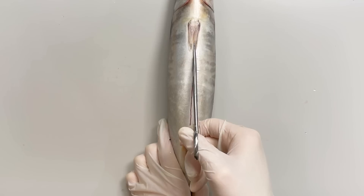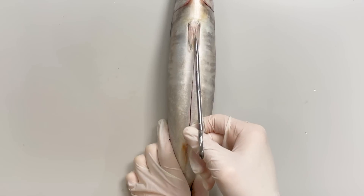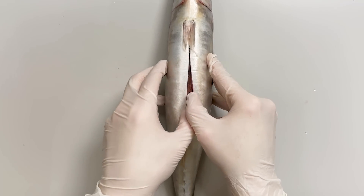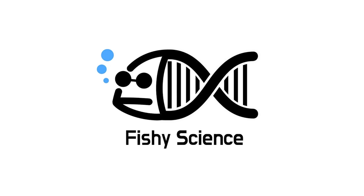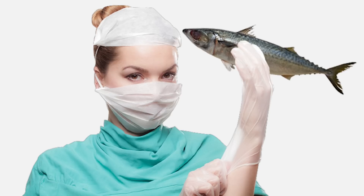Cutting into the belly of the mackerel. Upon opening it, startling discoveries were made inside. Today, let's dissect a mackerel.